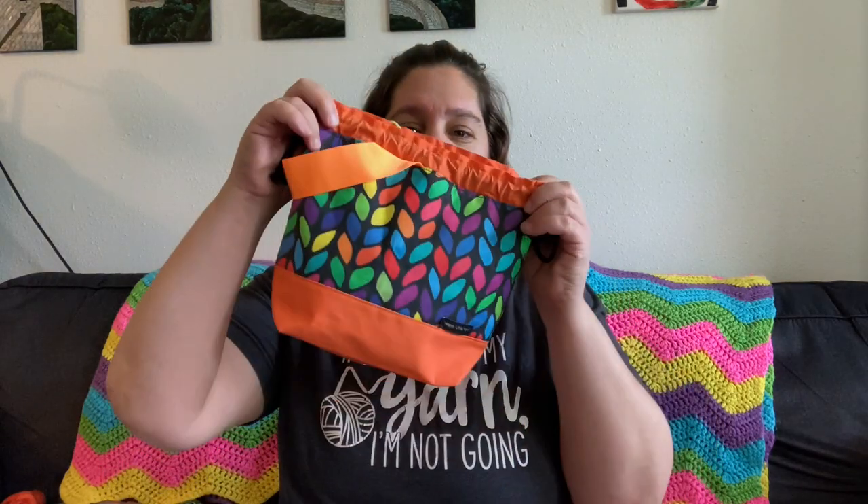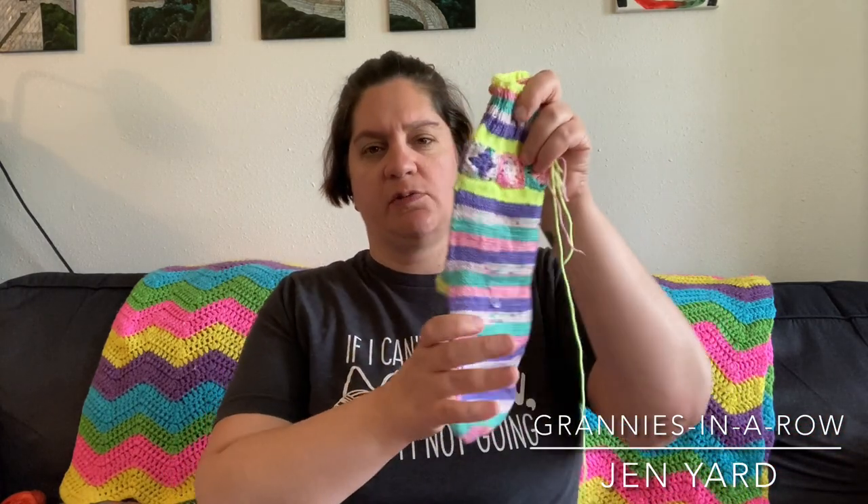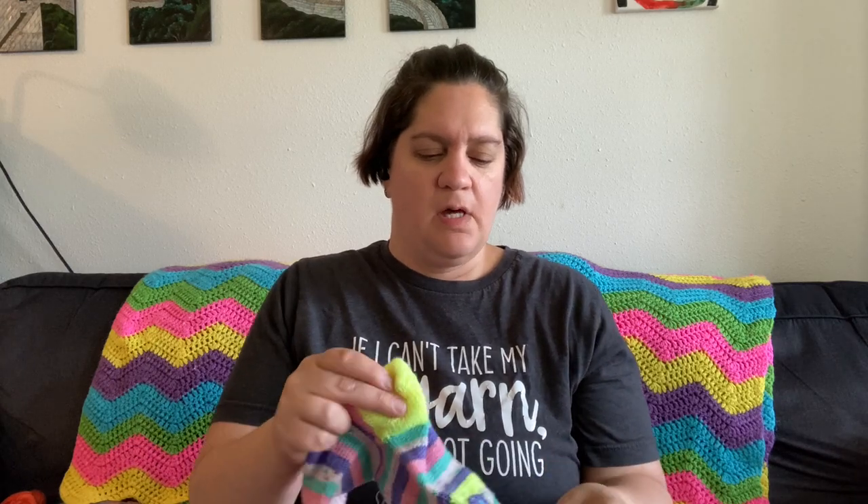Next up is going to be my grannies in a row socks. These are actually in a new acquisition that I'll tell you more about later — I got a new bag. So the grannies in a row socks: I've got half an object, just needs the ends woven in. I don't have it on a blocker yet — next week.